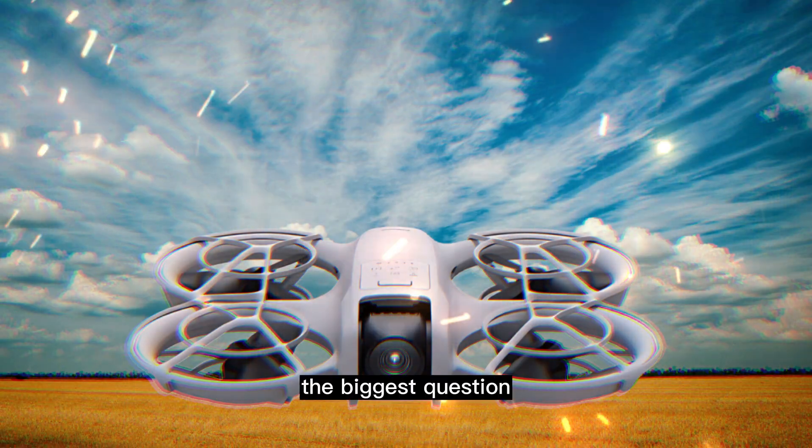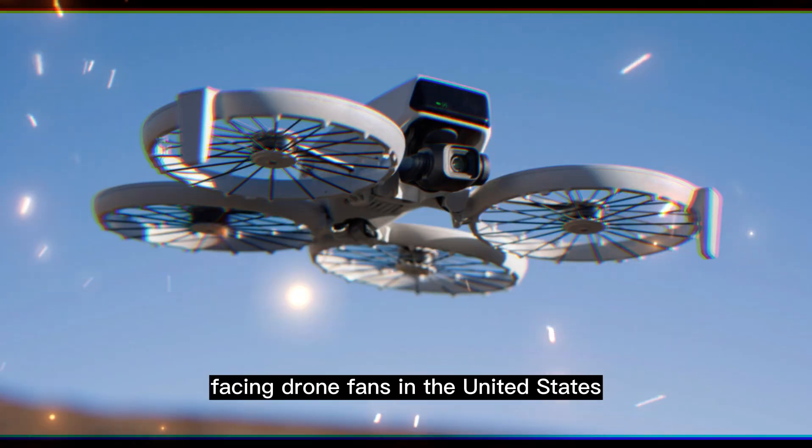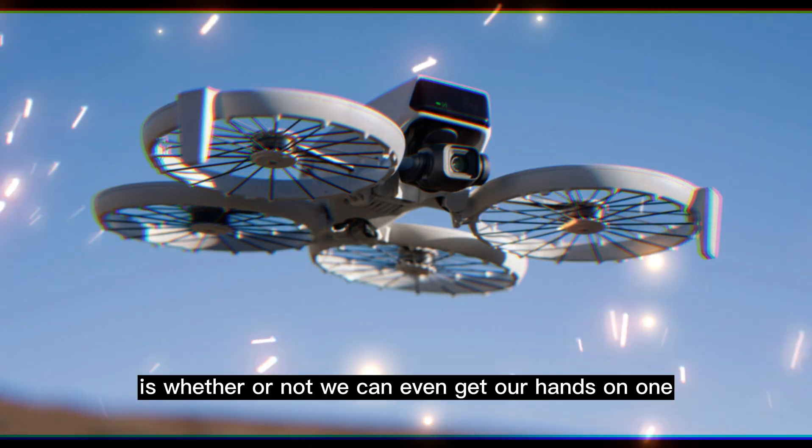The catch? The biggest question facing drone fans in the United States is whether or not we can even get our hands on one.